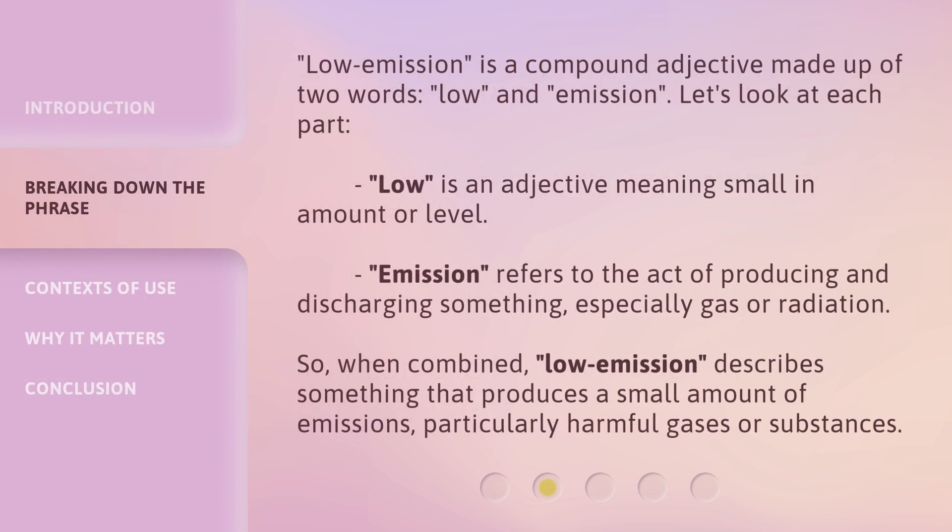Low emission is a compound adjective made up of two words: low and emission. Let's look at each part. Low is an adjective meaning small in amount or level. Emission refers to the act of producing and discharging something, especially gas or radiation. So, when combined, low emission describes something that produces a small amount of emissions, particularly harmful gases or substances.